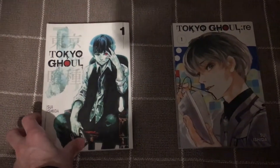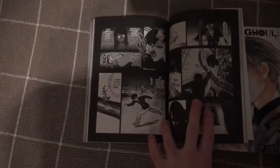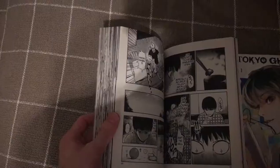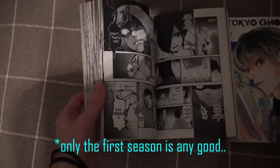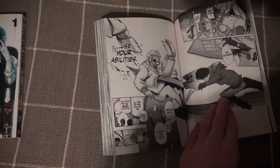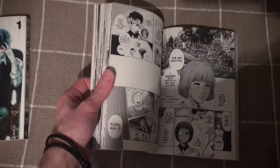Then we have Tokyo Ghoul and Tokyo Ghoul Re. I love this series a ton. It's very kind of edgy — that edgy high schooler vibe — but I love it. The artwork is awesome. The artwork in Re can get kind of messy in the later volumes, but if you've seen the anime, just stop after the first season. The manga is a billion times better.